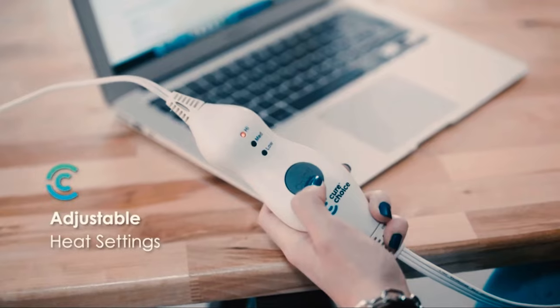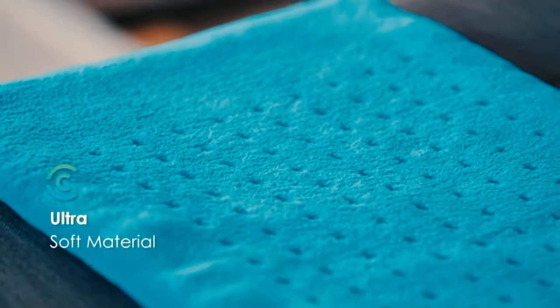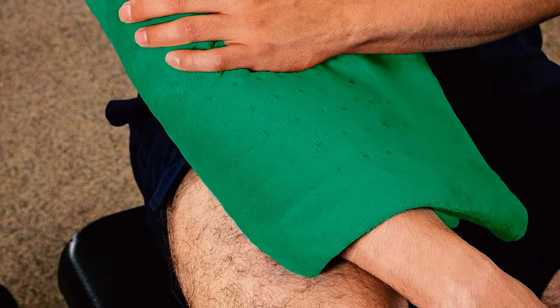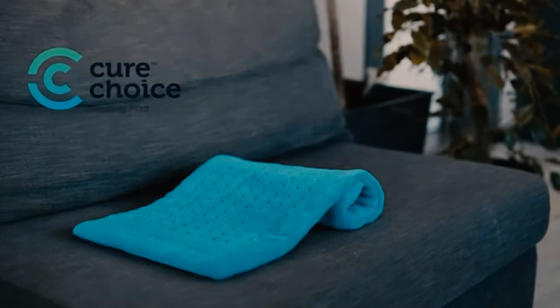Since then, the methods have changed, and over the years people have constructed their own homemade versions of heating pads using towels, rags, or even dishcloths. However, these aren't as effective nor as convenient as specialized heating pads that are now available to buy and use in your home.